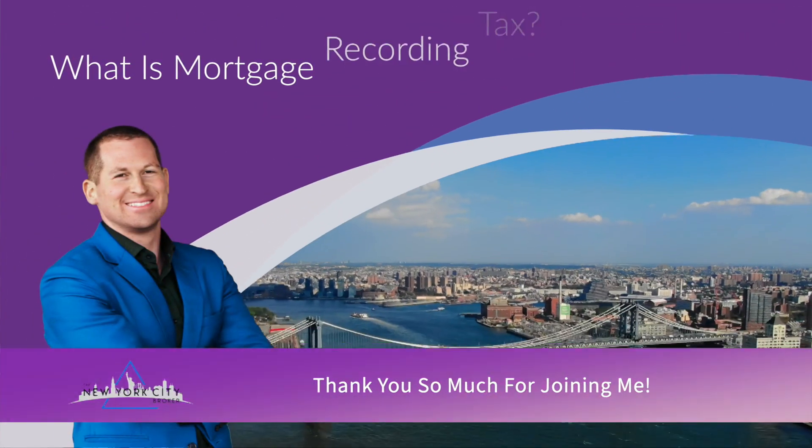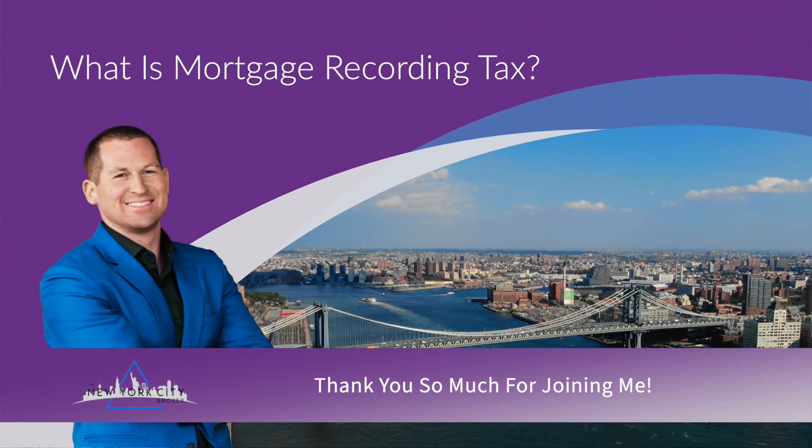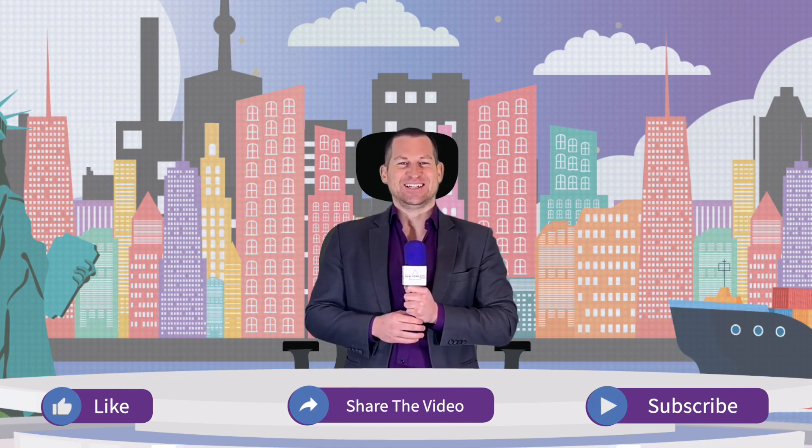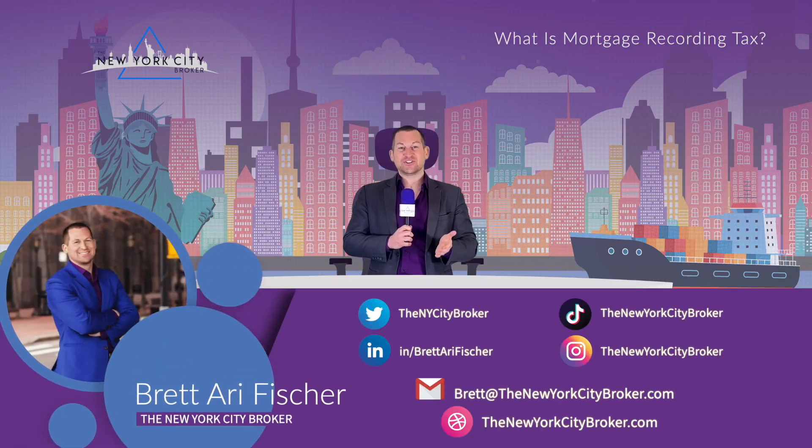Thanks so much for joining me in this discussion regarding what is a mortgage recording tax. If you have additional questions, please feel free to reach me at brett@thenewyorkcitybroker.com. Don't forget to like, share, and subscribe so that you, your friends, and your family members can get all the best real estate content. I'm Brett Ari Fisher, the New York City Broker — have a great day!